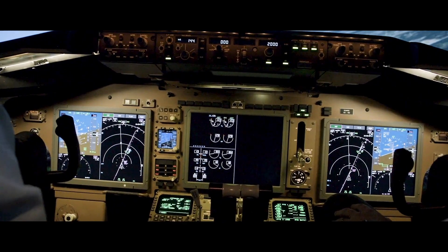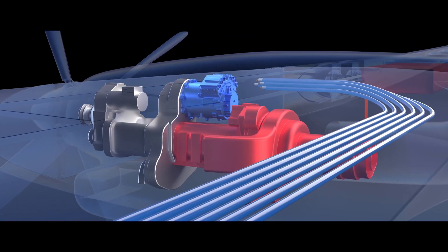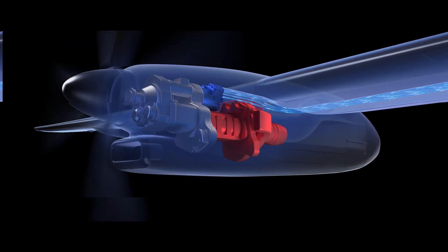When people talk about electrified aircraft, they could mean two things. They could mean more electric aircraft, where we take systems that pressurize the aircraft, heat and cool the aircraft, move control surfaces, and power them with electricity. Or we could talk about electrified propulsion, where we take the propulsion system of the aircraft and either completely electrify it or use electricity to help improve it.